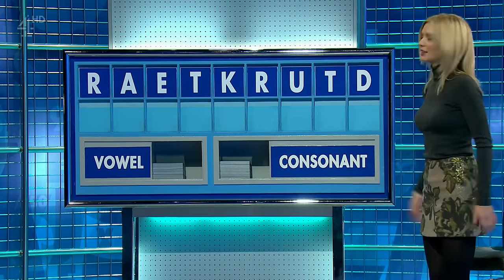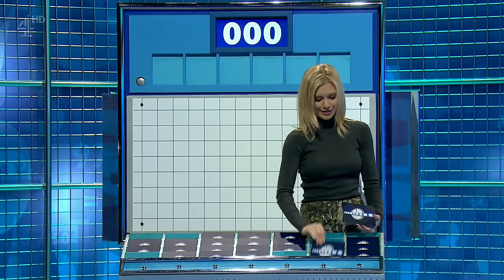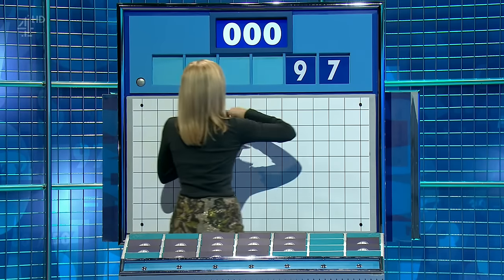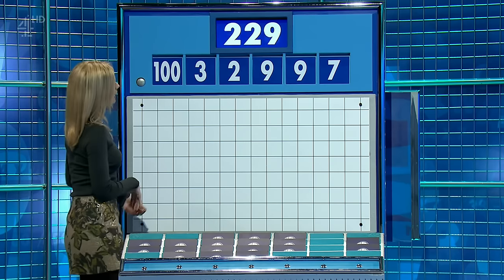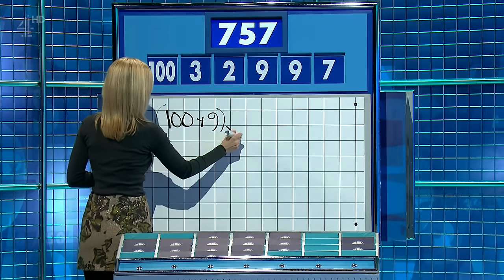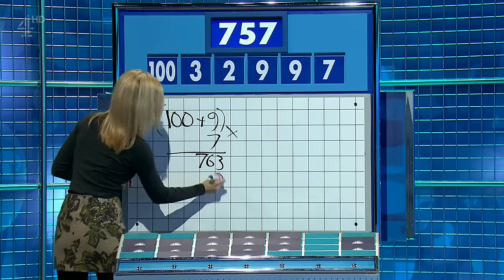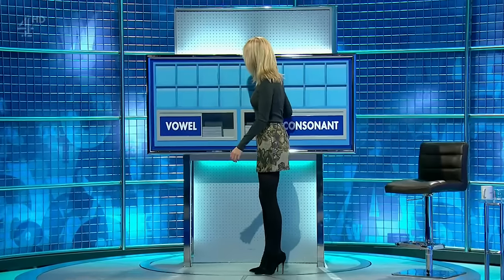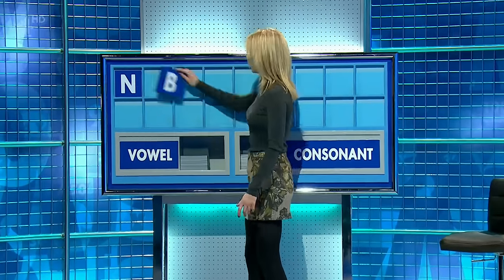Thank you James. University one from the top and five little ones. The first numbers game of the day is seven, nine, nine, two, three, and the big one 100, and the target 757. 109 times seven is 763, minus nine — 754, and add three. Well done, thank you David.